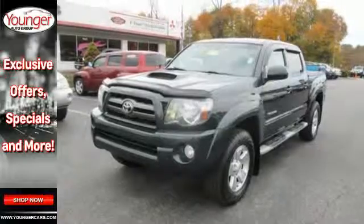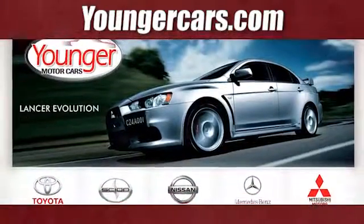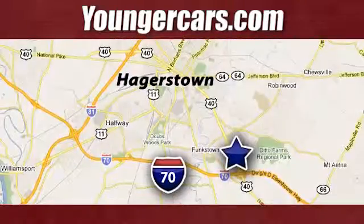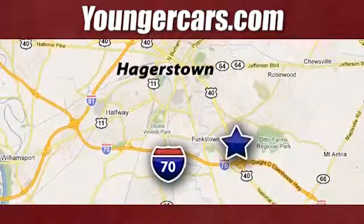Drive what you are looking for and stop in today. Visit our website at YoungerCars.com. We're conveniently located at 1945 Dual Highway in Hagerstown, Maryland.